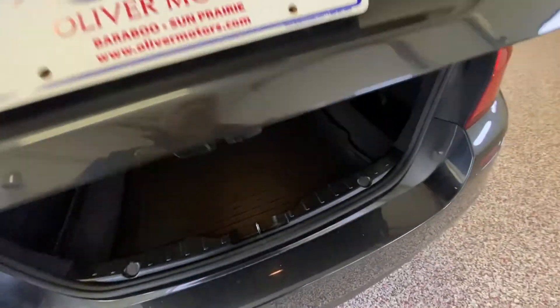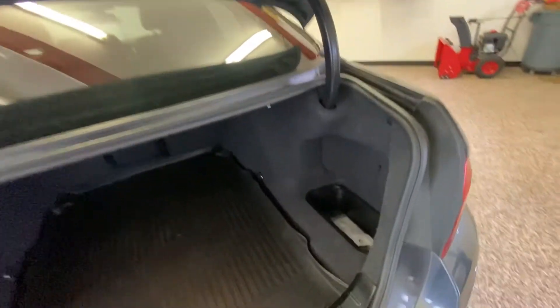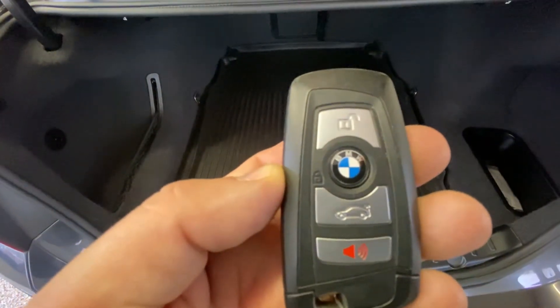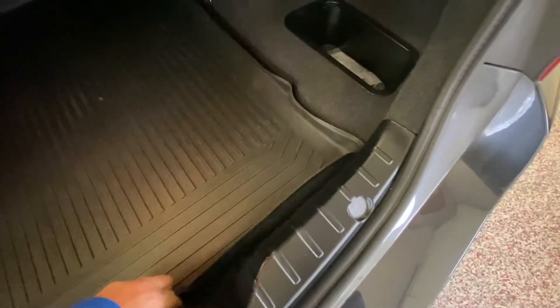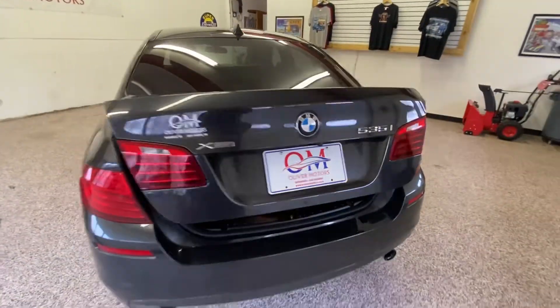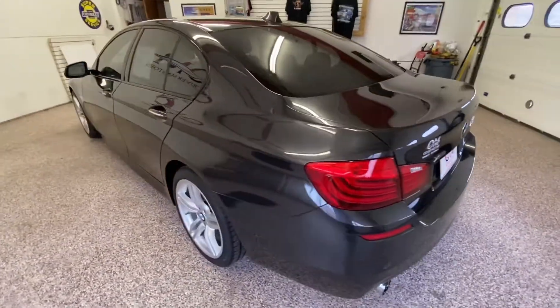Walking around the back, it does have the power assist rear trunk lid. Nice, big, ample amount of room. It does have your lock, unlock, and trunk power on the key fob. There's a little storage compartment down below, and you can push that button for the power assist for the rear trunk.